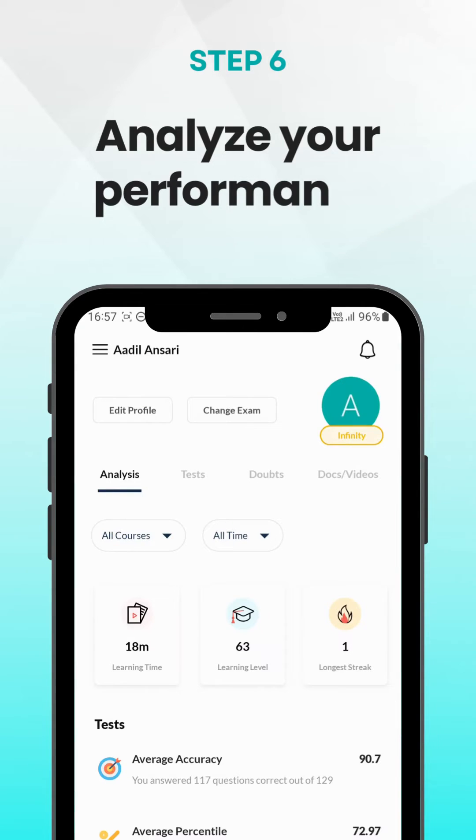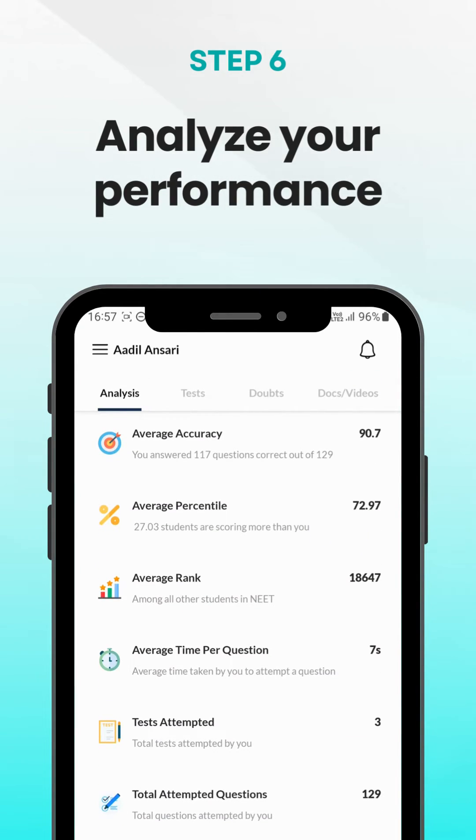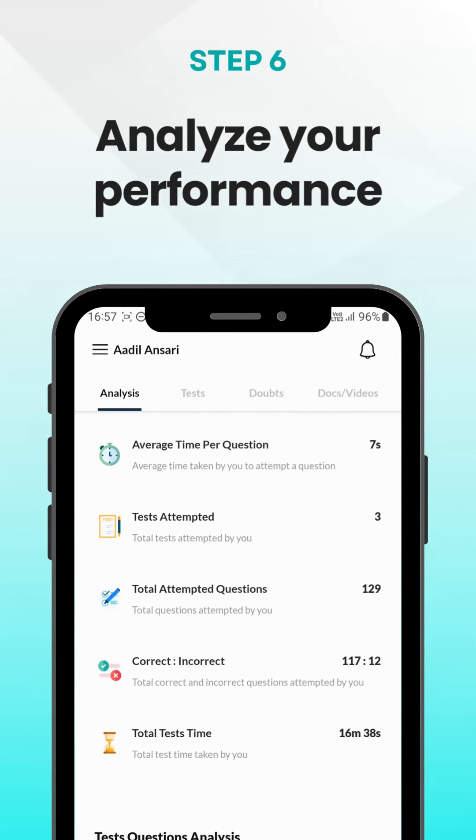Detailed analysis and feedback is important for consistent improvement. For every test you attempt, Eduriv provides detailed analysis and AIR along with areas of strengths and improvements to help you improve your score.